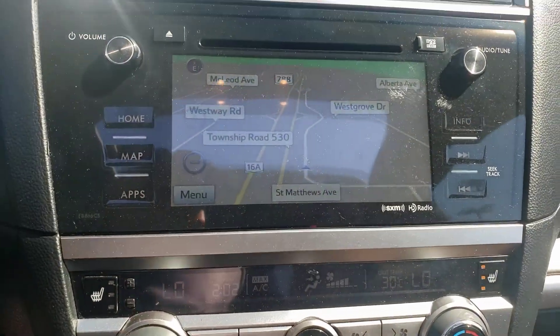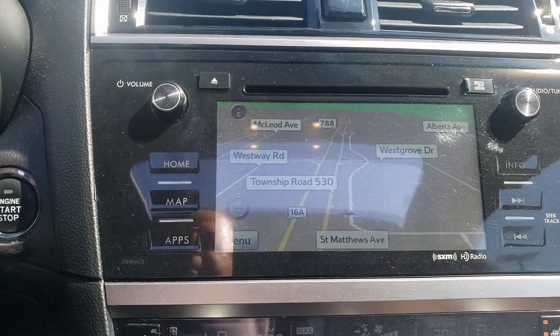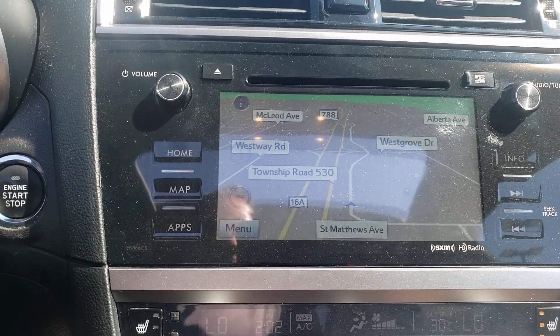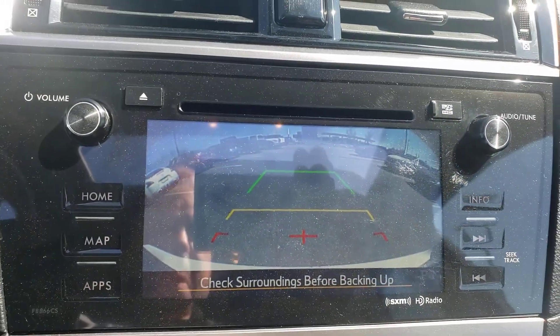Here's your SiriusXM radio capability — you will have to subscribe to keep that going. The navigation map is already there. Popping it in reverse, there is a shot of the backup camera for you.